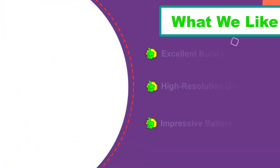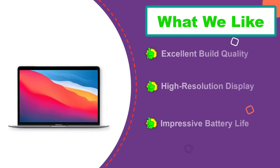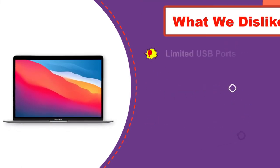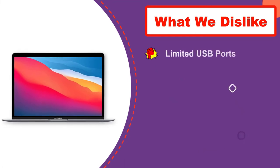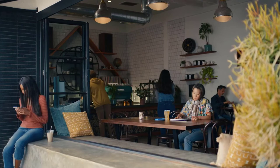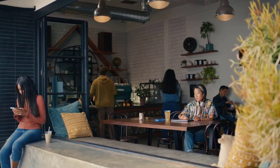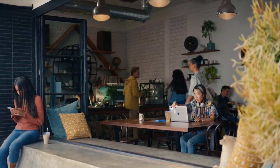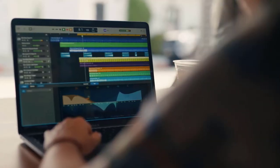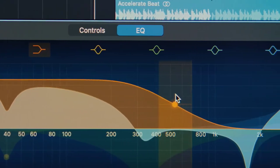On top of that, there is a webcam perfect for online classes, Zoom calls, video conferencing, and working from home. The camera quality is decent enough to attend online classes and manage your students from home. This MacBook has 8GB unified memory and 256GB SSD storage, both of which are built in together with the CPU and GPU.